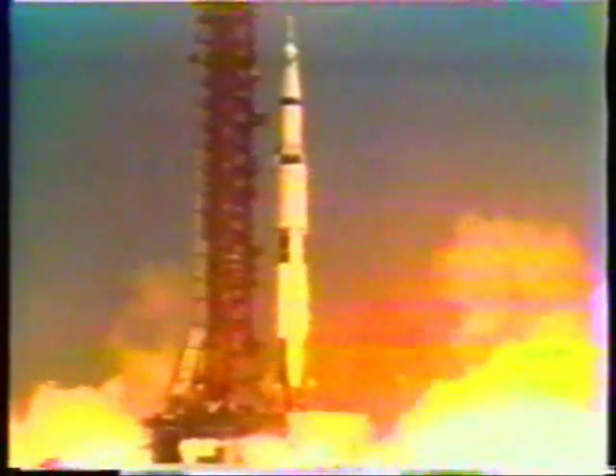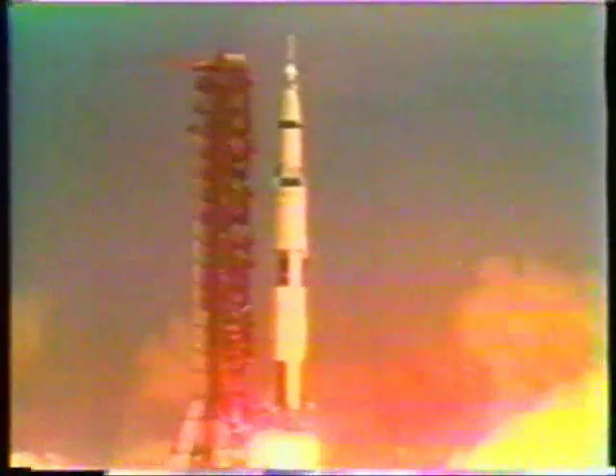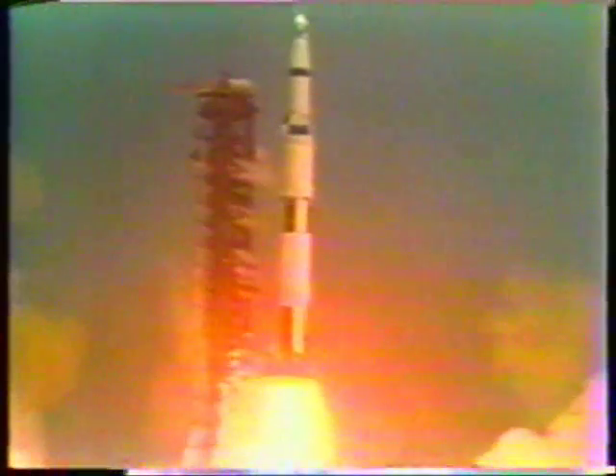We have ignition sequence start. The engines now building up to 7.7 million pounds of thrust. We have a launch commit and we have a liftoff. The swing arms moving back. Saturn V lifting off the pad, building up the thrust. We clear the tower.